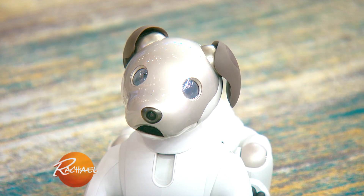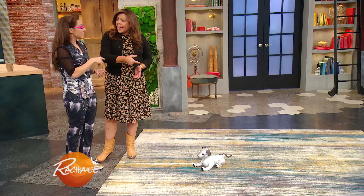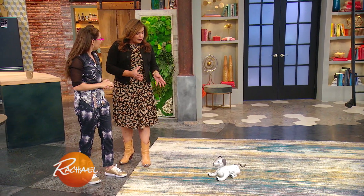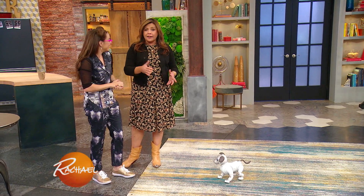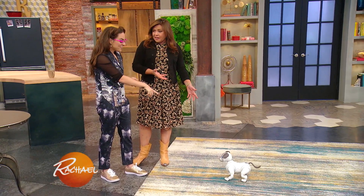I actually bought an earlier version. It's been around a couple of years, and this is the most updated model. No two Aibos are alike — and I think they're wildly cool. It does get parents out of that horrible conversation: 'No, you can't have a dog and here's why.' Like, that's a dog everybody's gonna love.